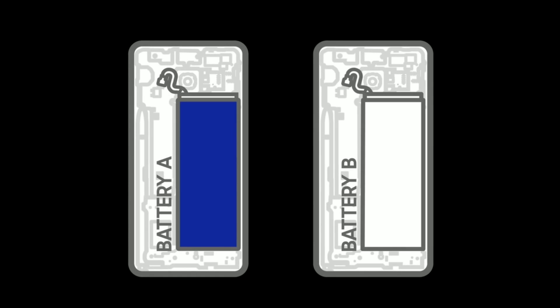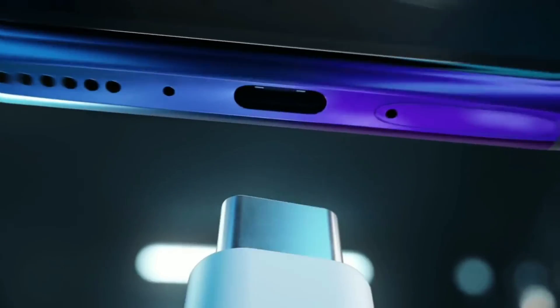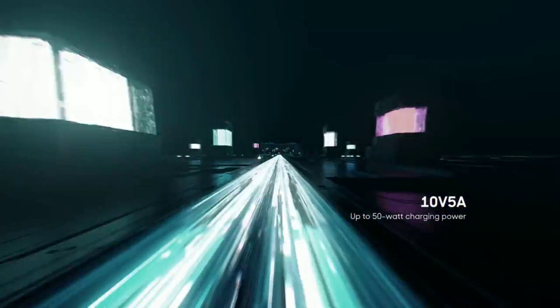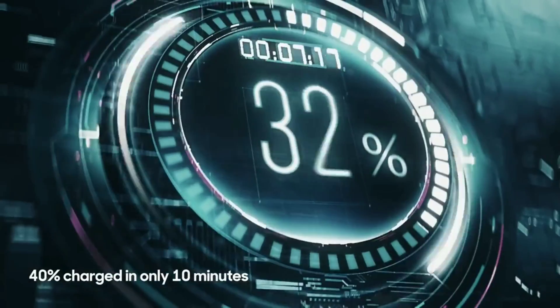This graphene ball technology is way better than lithium-ion batteries in a couple of ways, one being the charging speed. If you can't make batteries last longer, you might as well make them charge faster. Although we've seen some really fast charging phones, graphene ball technology dwarfs all those by providing five times the charging speeds of standard lithium-ion batteries.